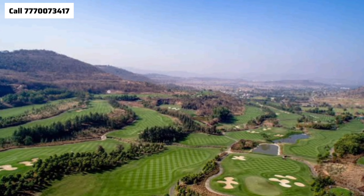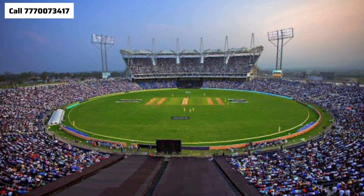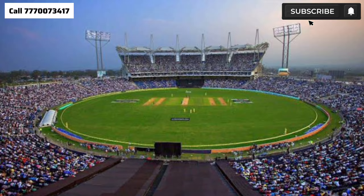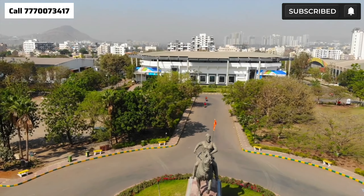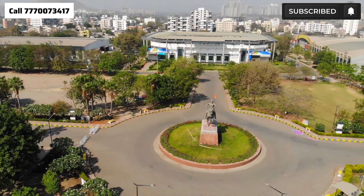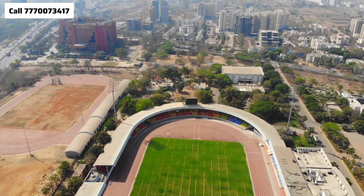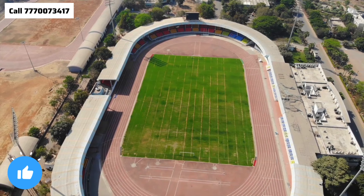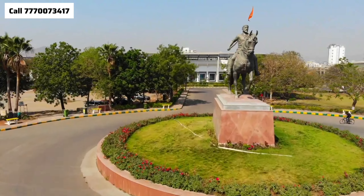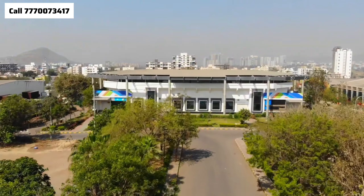Here you have Gahunje MCA International Cricket Stadium, Balewadi Shri Shiv Chhatrapati Sports Complex Athletics Stadium — where commonwealth games and pro-kabaddi, national and international tournaments are held. On one side is an educational hub and on the other is one of the largest Phoenix Malls.